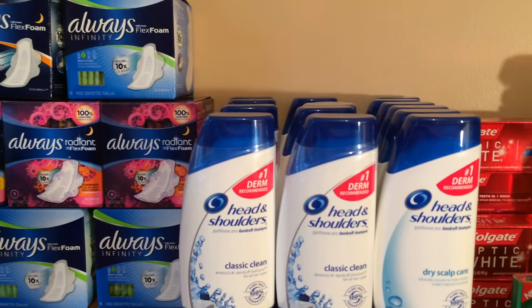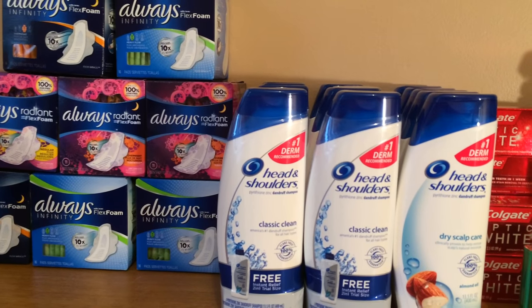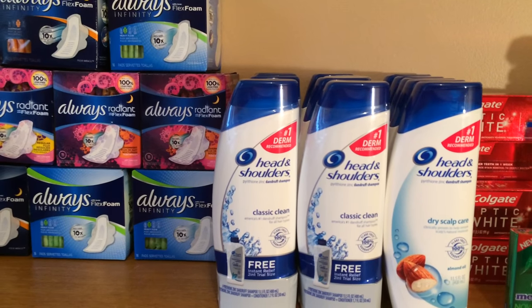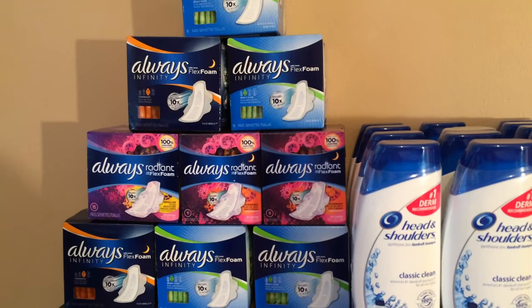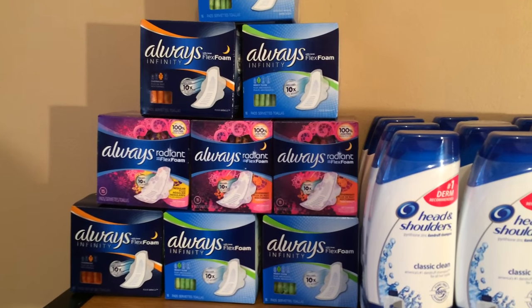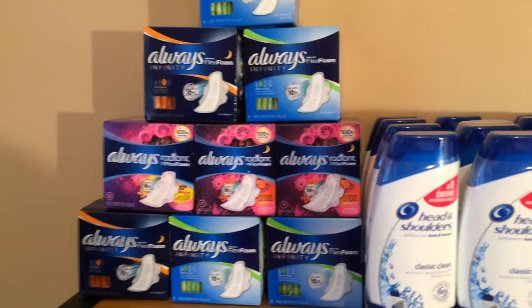Basically with Head & Shoulders you get six of them, use the $5 off two coupon, and I think it was like $15 and change out of pocket. Then you got the code for the $10 gift card. With Always, I think you bought seven or eight of them and used the $2 off coupons from the P&G insert, and paid around $15 out of pocket and got a gift card.